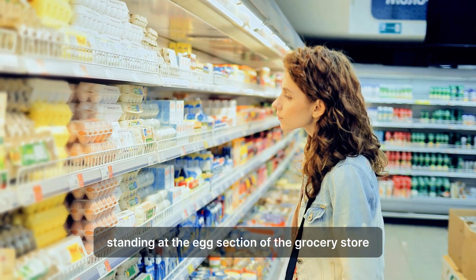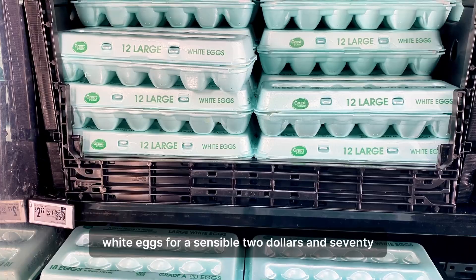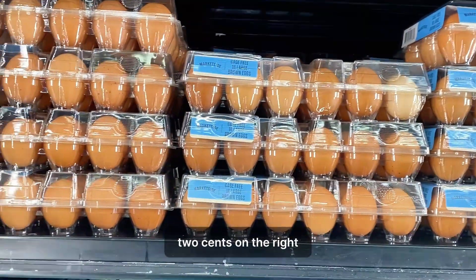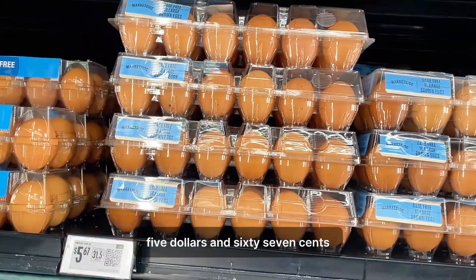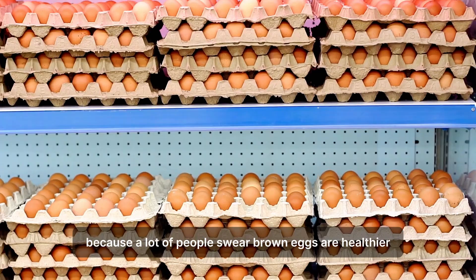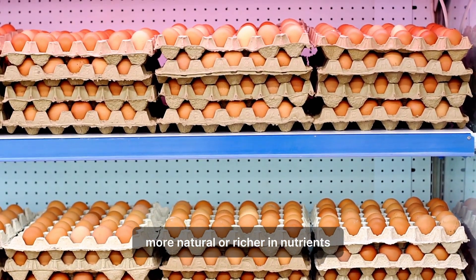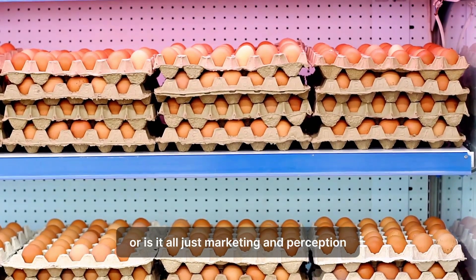You are standing at the egg section of the grocery store. On the left, pristine white eggs for a sensible $2.72. On the right, rustic brown eggs for a steeper $5.67. You want to go with the brown ones because a lot of people swear brown eggs are healthier, more natural, or richer in nutrients. But is there really a difference, or is it all just marketing and perception?